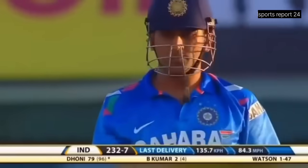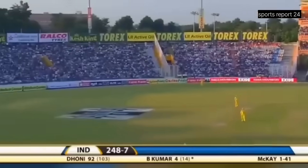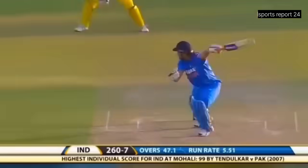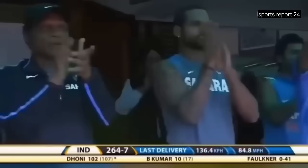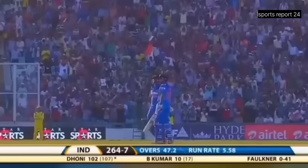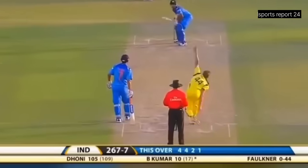Down the ground, powerfully struck, and into the crowd. That's a good shot — it's Bhuvneshwar Kumar who's picked a slow ball, one bounce over the rope. A hundred for the Indian captain! Once again when his team needed it, he's got the runs — a much-needed century.